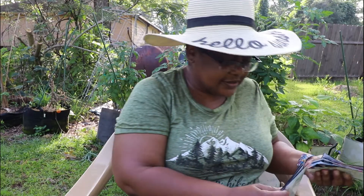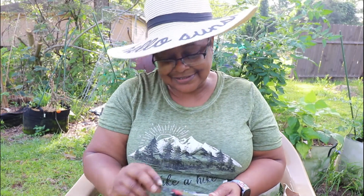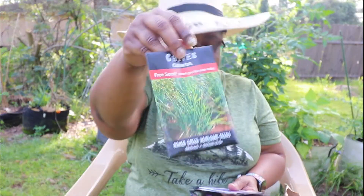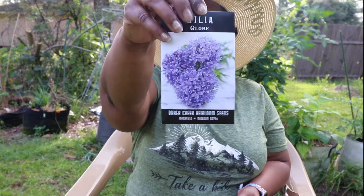I just love getting seeds. This pandemic has made me realize that my addiction to seeds is not such a bad thing. They sent me some free chives — Chinese chives seeds. This is a Gilia Globe — isn't it pretty?